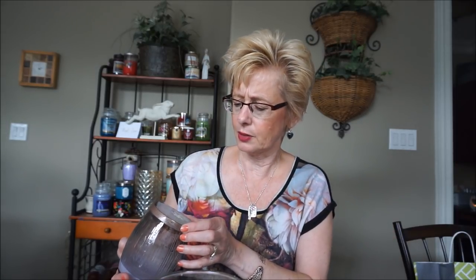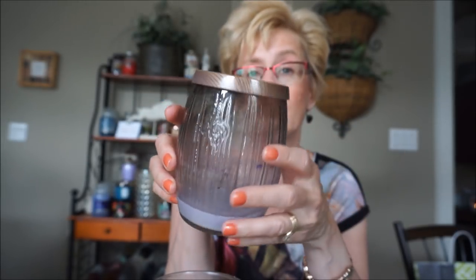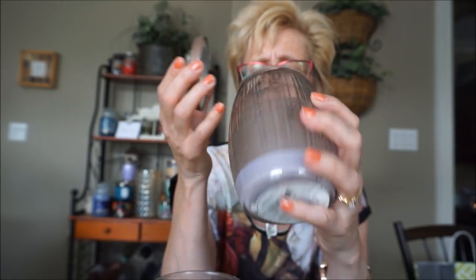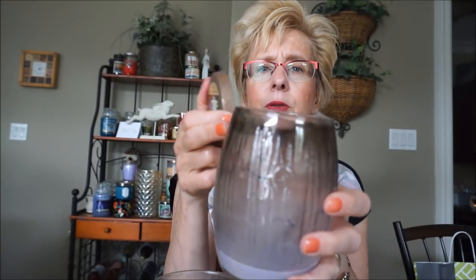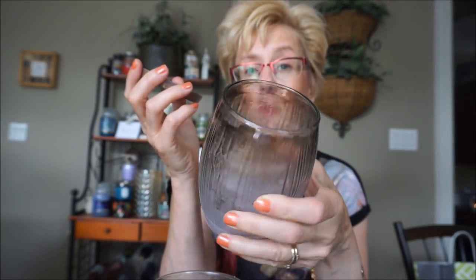This is Yankee Candle Casablanca Lily and Iris. I was lucky to find a couple of these medium jars at the SAS sale. This was a woodwick — a little bit of soot there. These do tend to soot a little bit; I should have trimmed the woodwick more. But this is just such a totally unique and original kind of scent. It's a floral, but there's a spice in there. I absolutely love this one and I hope to find some more at the SAS. It has a really strong throw.